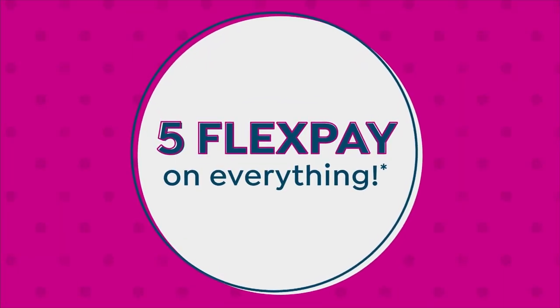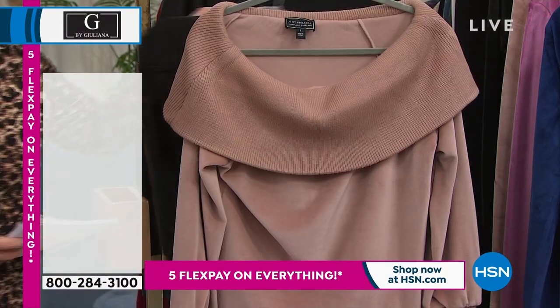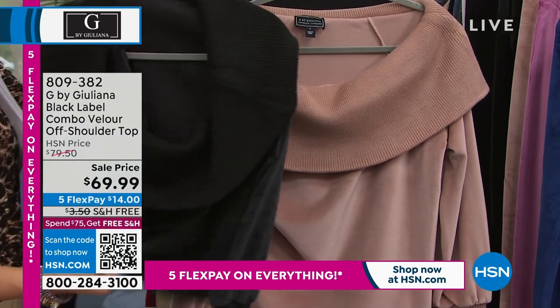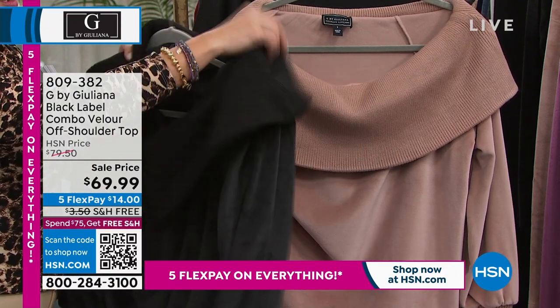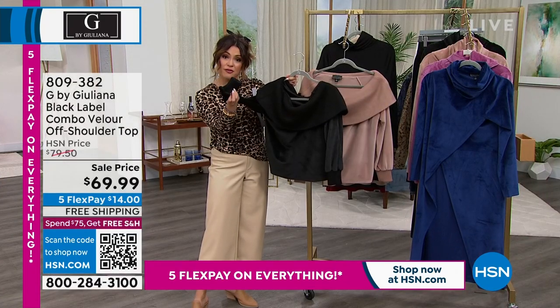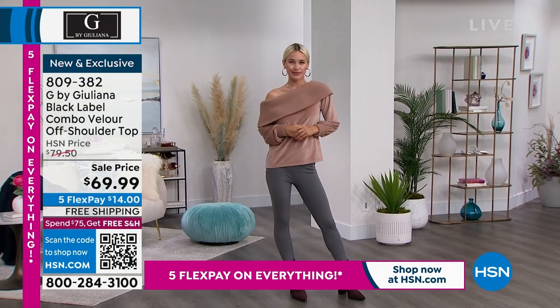This top — a lot of people are loving on this top as well. This is the only airing today if you want to get this. It is an off-the-shoulder, beautiful kind of mixed media — you've got this plush super soft velour, and then up top this really beautiful knit. Yes, it could be off shoulder, or you could do like a cowl neck look. You've got a beautiful knit cuff at the ends of the sleeves. Really versatile piece.